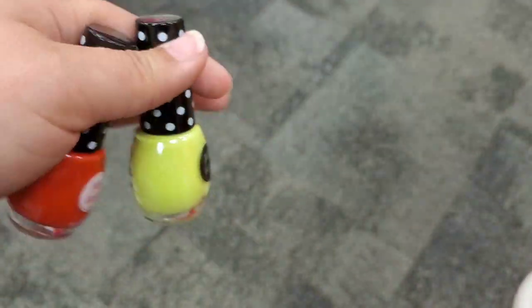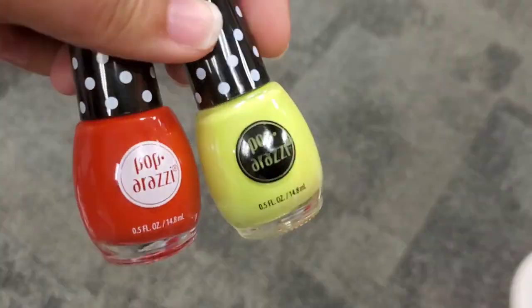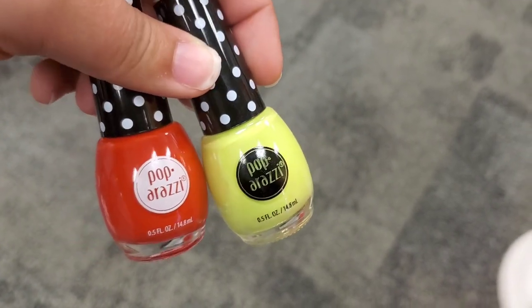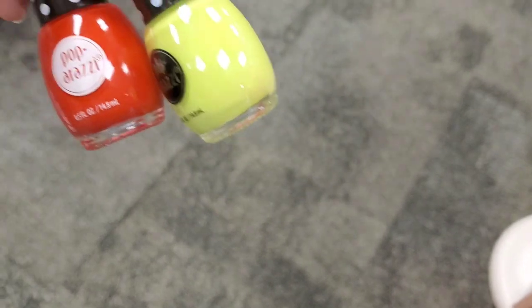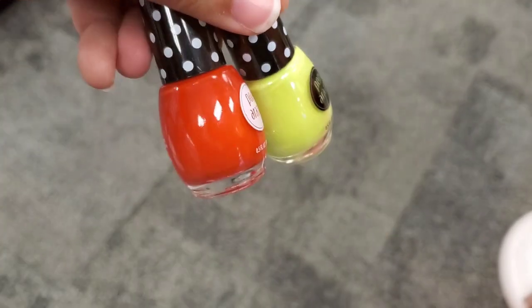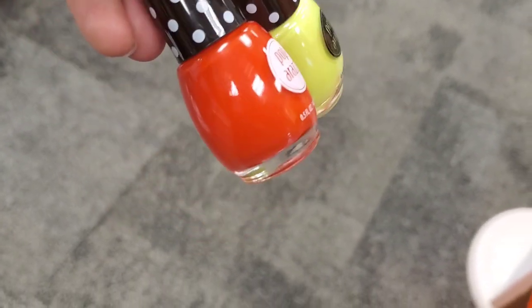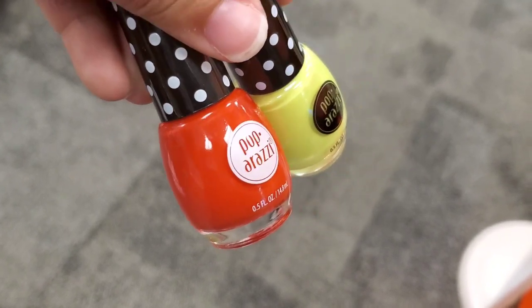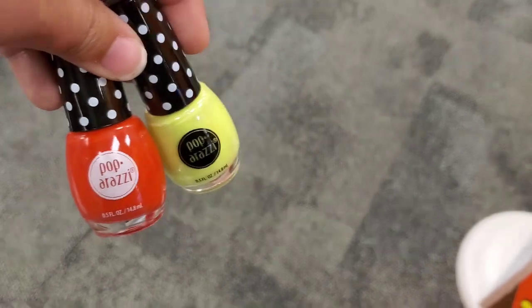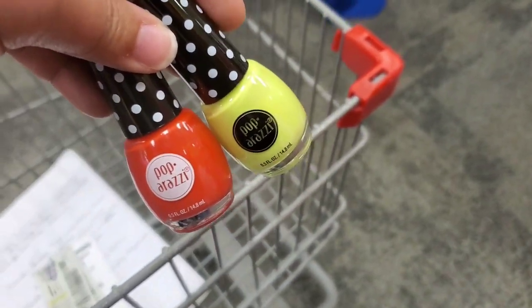I can't record over there because Taylor Swift is just playing so loud. So I grabbed these Paparazzi Nail Polish — they're on sale this week, two for $5, and when you buy two you're going to get a $4 extra buck. I picked up this neon yellowish-greenish and then also this color which is more of a pinkish — I thought these would be perfect for spring and summer. I'm going to add these to my transaction number three.